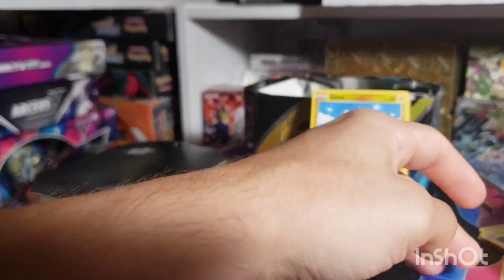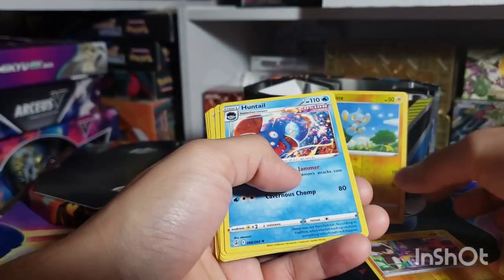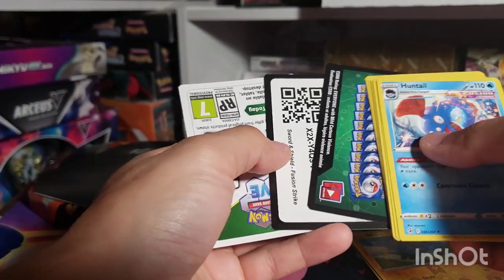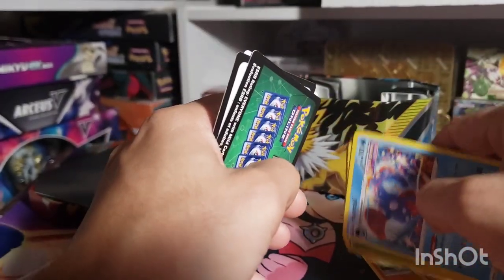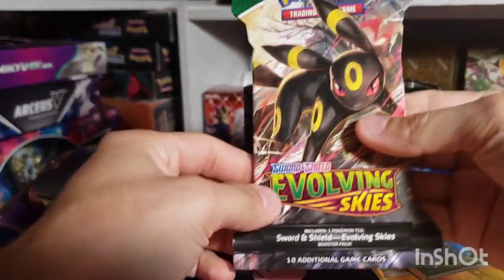Fire energy, Ninetales, Frossmoth, Mantine, Jynx, Swablu — oh man, this tin was rough. Very very rough, got nothing out of this. This is why people prefer the newer sets right now — because of the extra trainer galleries and stuff like that.